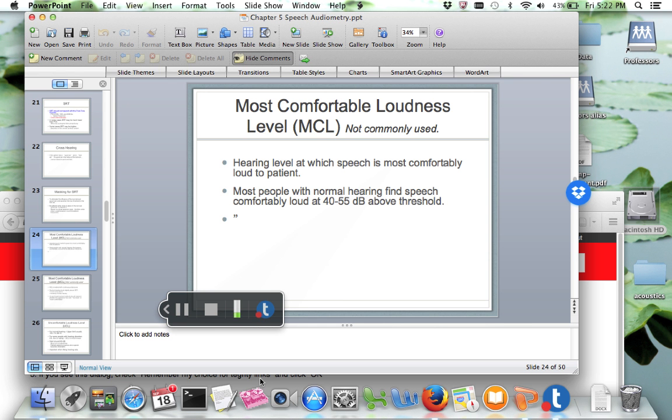One of the tests that audiologists do is they determine the most comfortable loudness level. The most comfortable loudness level is the hearing level at which speech is most comfortably loud to the patient. Most people with normal hearing find speech comfortably loud at 40 to 55 dB above threshold.